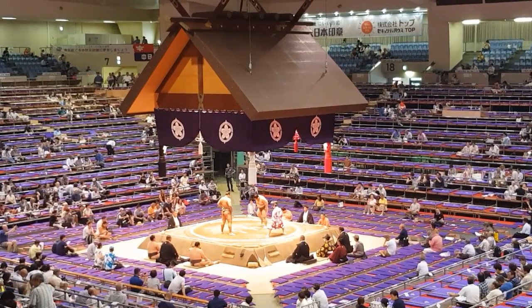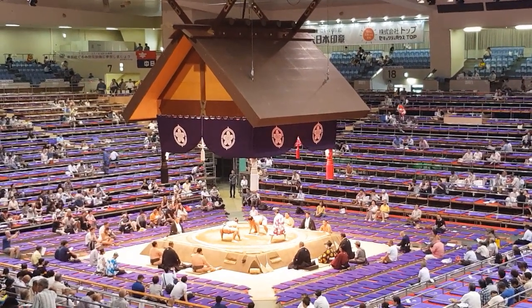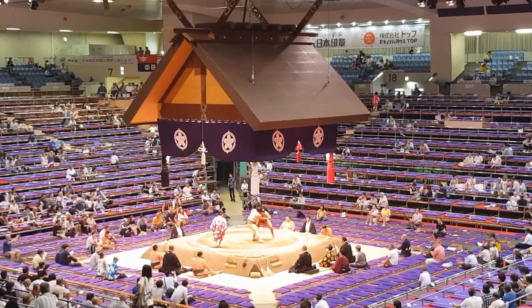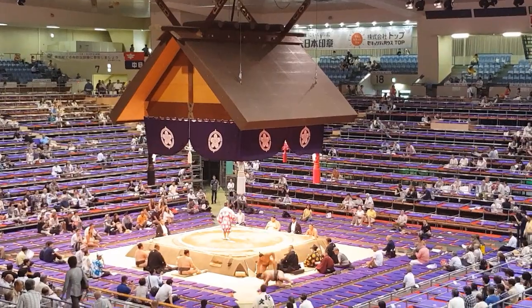We're about to watch our first battle. They're so good — oh, he doesn't want to go out. Oh! Which of them went out?